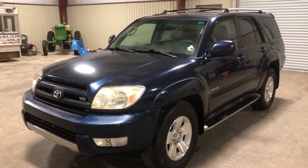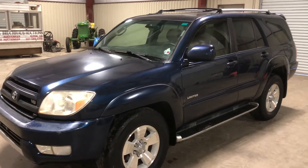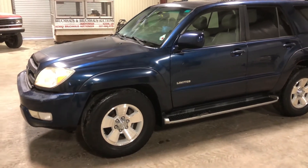We're doing a walk-around video here on this 2004 Toyota 4Runner Limited Edition. This is a bank repossession, has around 150,000 miles, has that 4.7 gas V8 engine and automatic transmission.